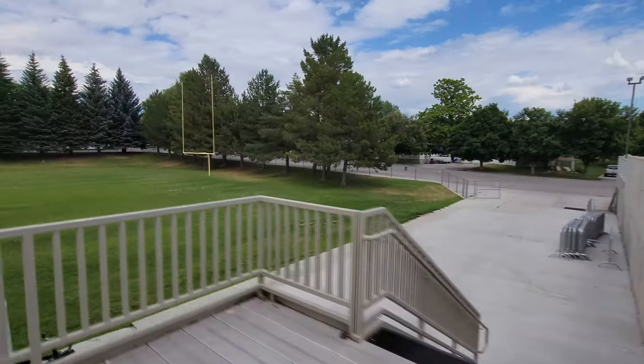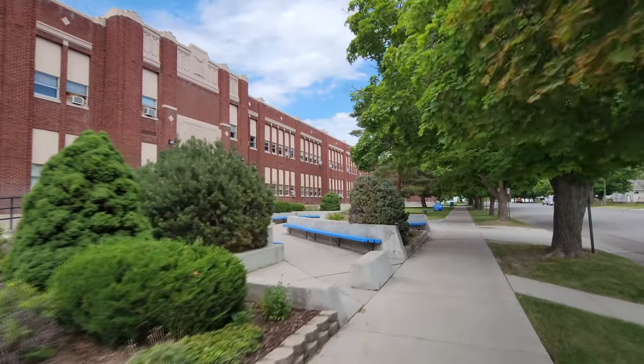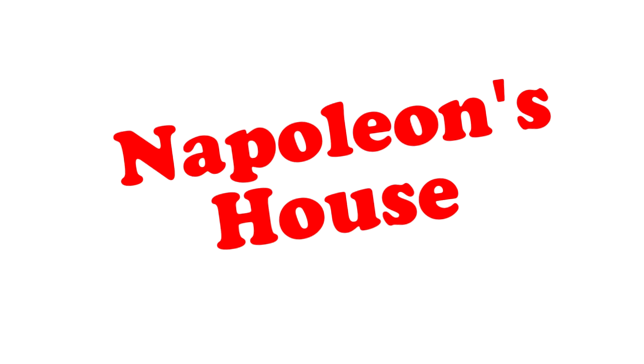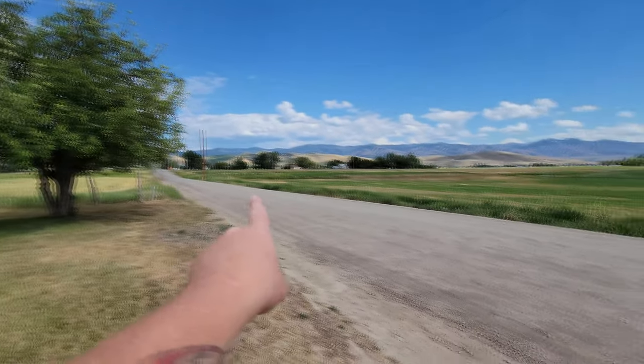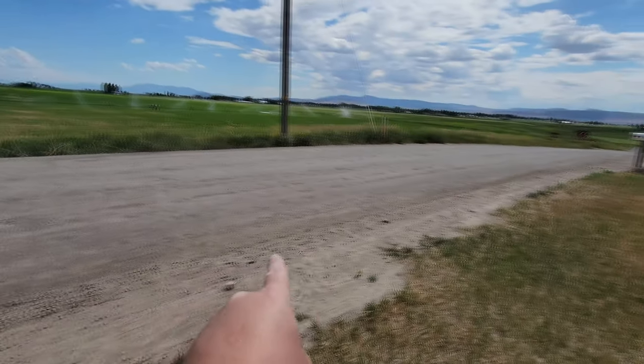Right back here is the football field. We are back to the front, guys. We'll take one more look here at Preston Senior High School, then we'll head out to find Napoleon's house. Holy crap, we are at Napoleon Dynamite's house. You see this house right at the very beginning of the movie when Napoleon is standing right here looking in his trapper keeper waiting for the bus. The bus comes from that direction and pulls up right here. Napoleon gets on, throws his action figure out the window, and it bounces down this road. 'What are you going to do today, Napoleon?' 'Whatever I feel like I want to do. Gosh!'